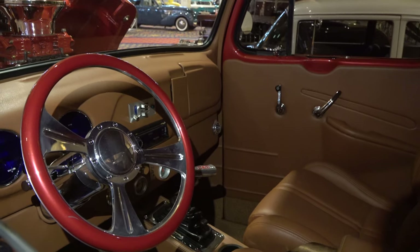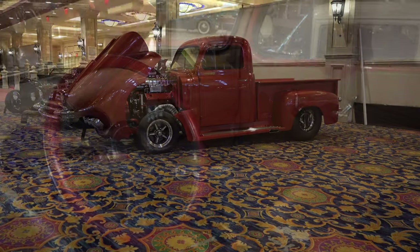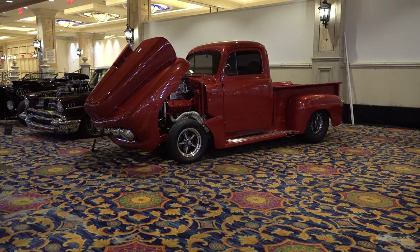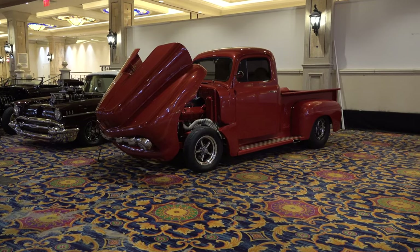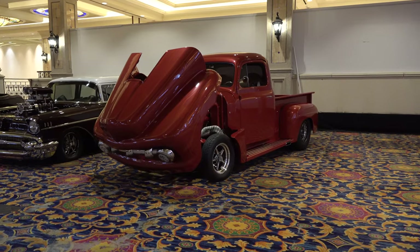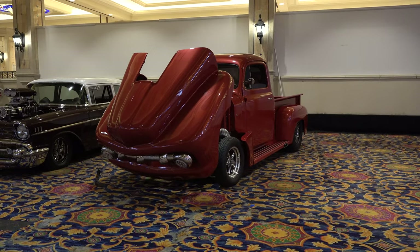Because when somebody walks up to a car that's 50 feet away, that look is what draws them to it. But watch people — as soon as they walk up, they're either going to look under the hood or look in the interior. If the interior is right, they're going to keep looking. If the interior is jacked up, they're going to move away.